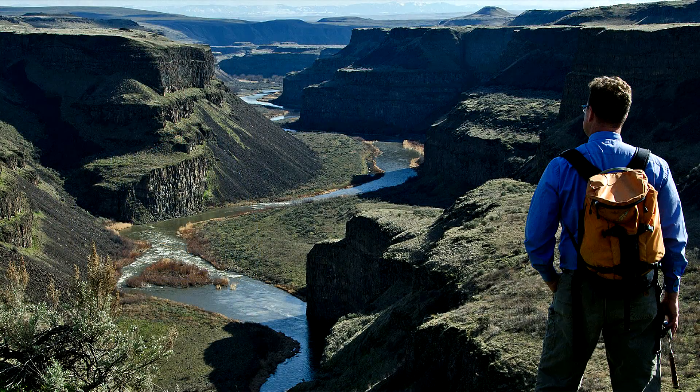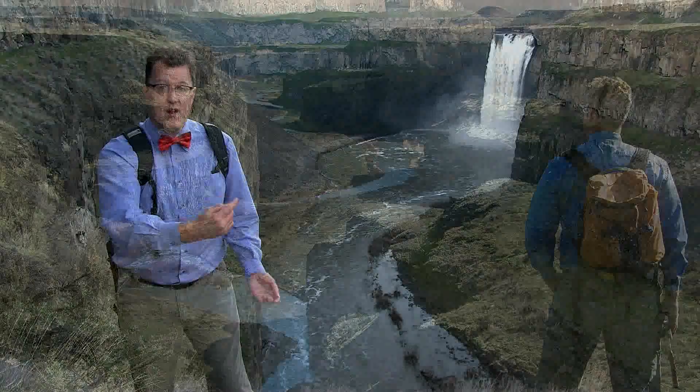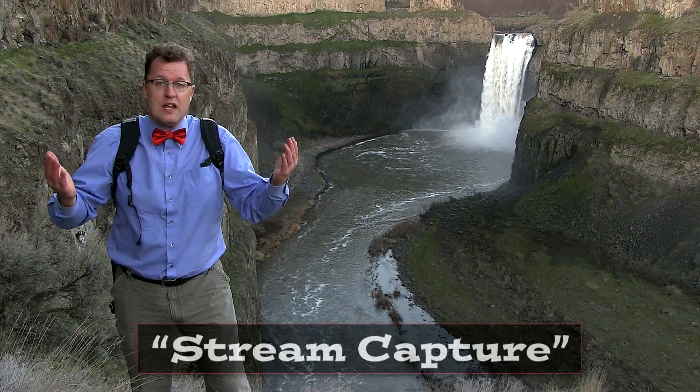So we've got our answer: the Ice Age floods cut this canyon, not the Palouse River. Remember, when the floods got the floor of this canyon lower than Washtucna Coulee, the Palouse River permanently came in here and left its old valley high and dry. The Snake River effectively captured the Palouse River — something we call stream capture.